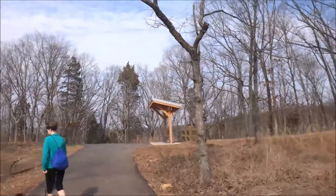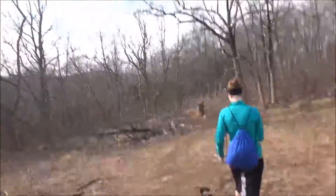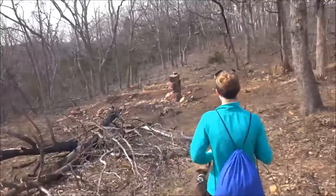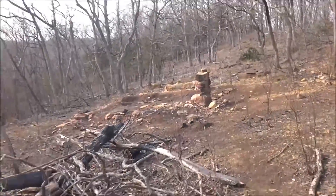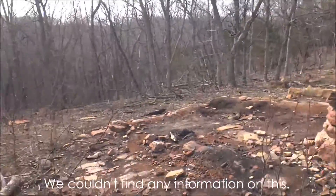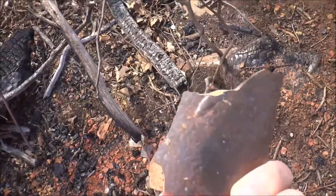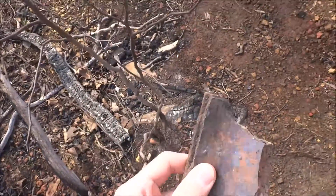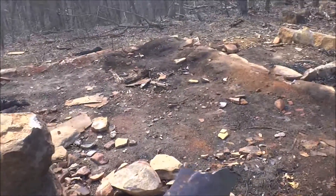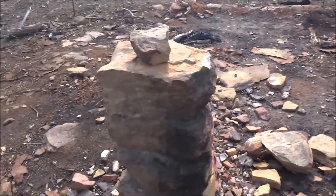Kind of looks like a bus stop. We're going off trail — we saw something cool. Someone did this, I guess. Found some... can't think of the word right now. Don't step on any of that. What's that called? Brick? Yeah. Is it a house or something? Looks like it was a house.